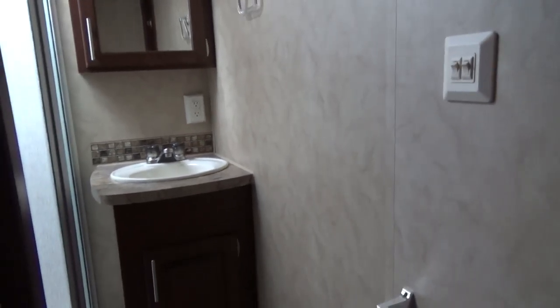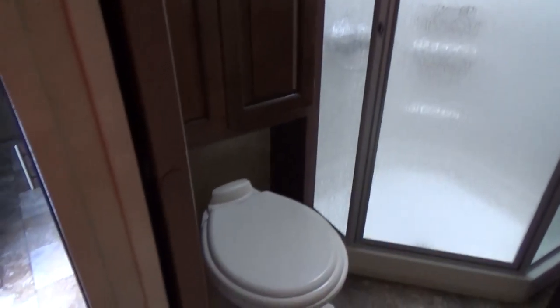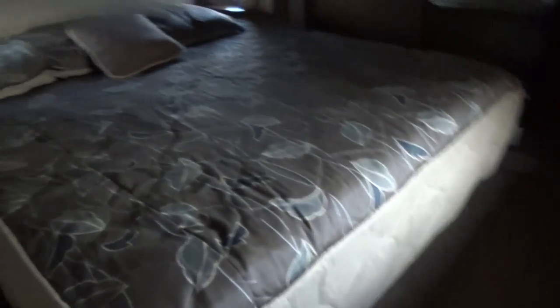I'm no pro — there we go. So as we turn, you have a glass corner shower, porcelain toilet, cabinets. Look into the bedroom — you have a second flat-screen TV right above the window there.